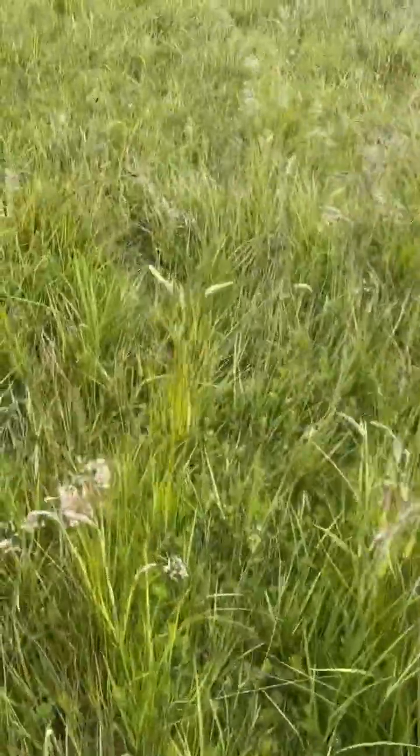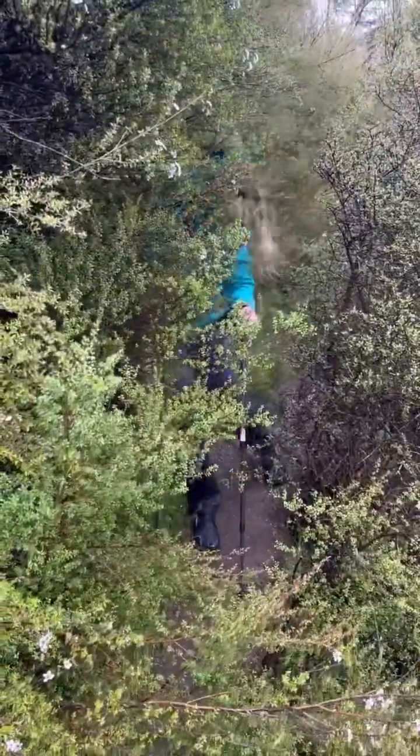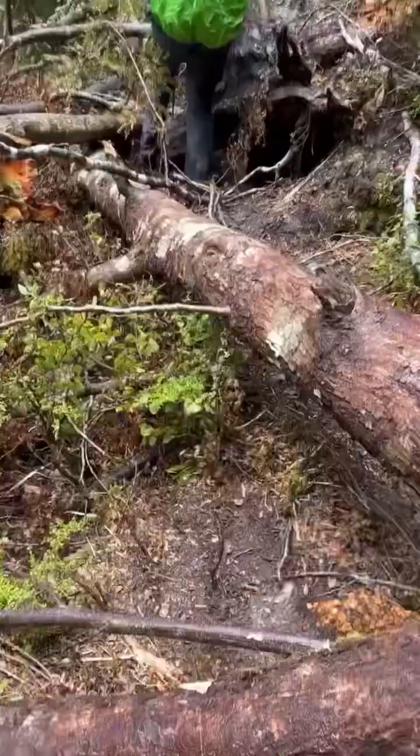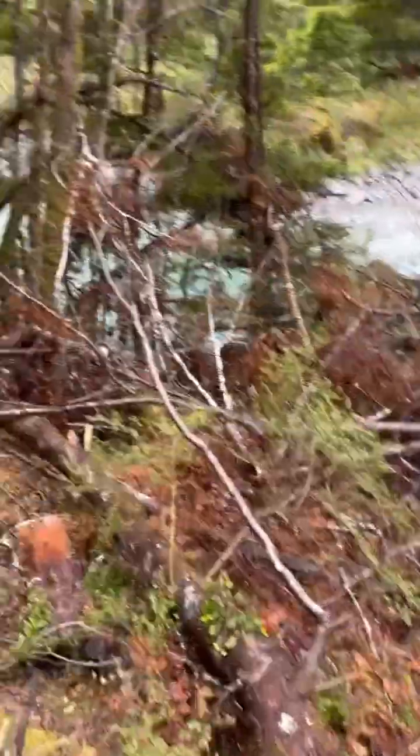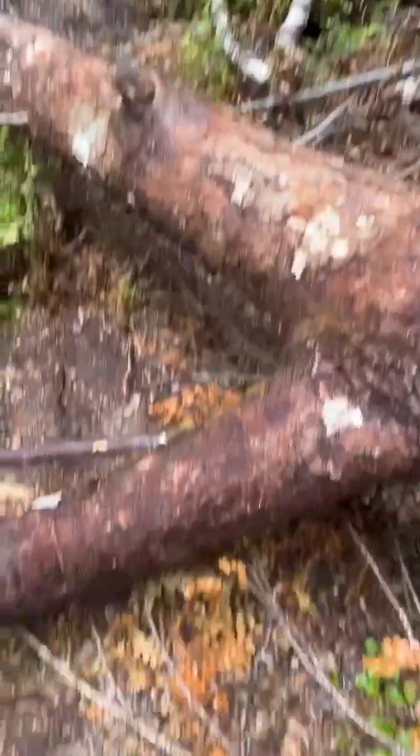You just have to fight the weeds to get a spot on the trail and it's a steep drop off. Just a bit of trees falling down on the track — you just have to walk over them.